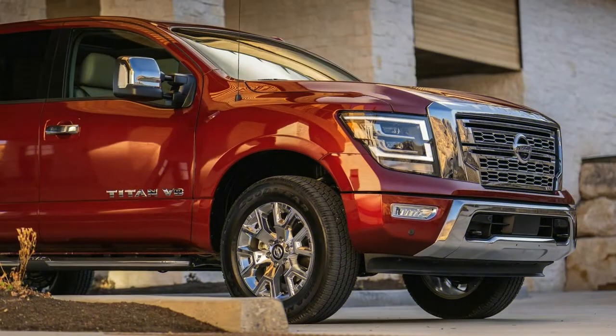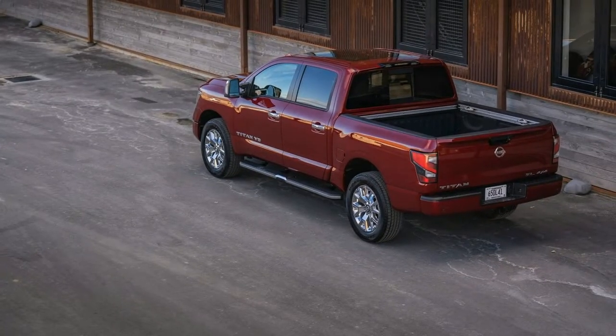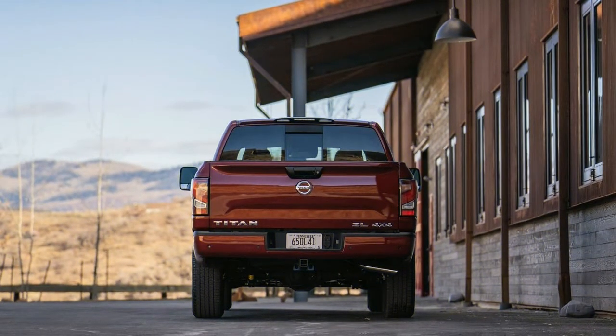If you need a beefier Nissan pickup, look to the similarly revised 2020 Titan XD, which soldiers on in a not-quite heavy-duty limbo and without its previously optional Cummins V8 diesel engine. From our experience, that omission is something to be thankful for.